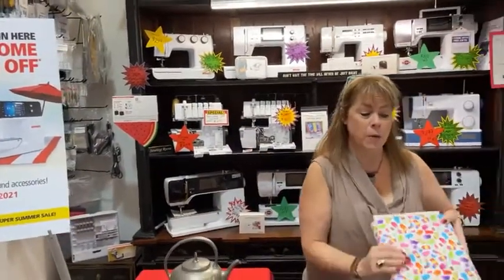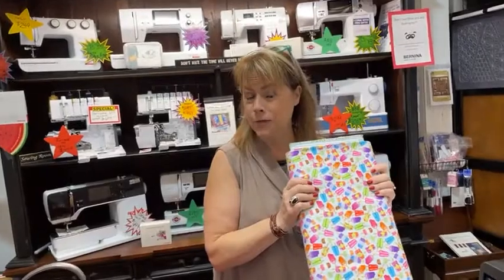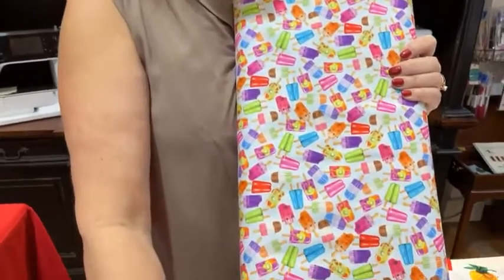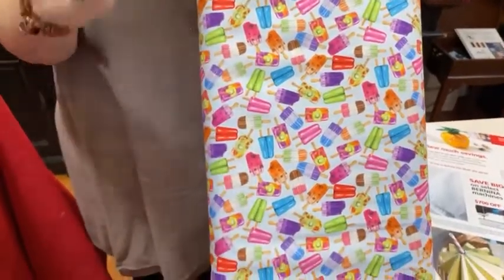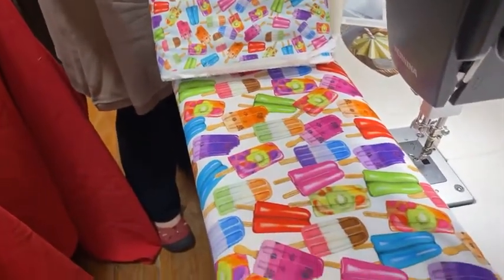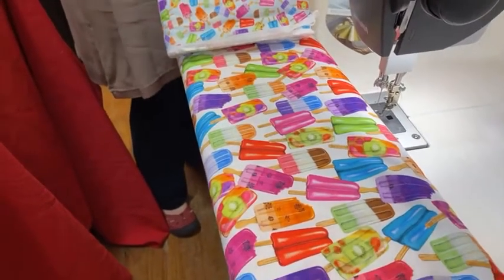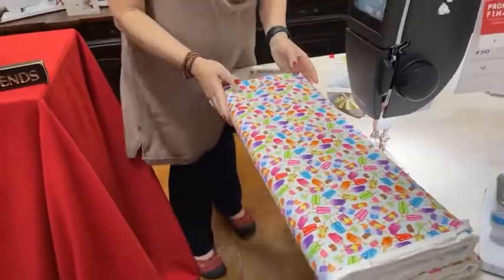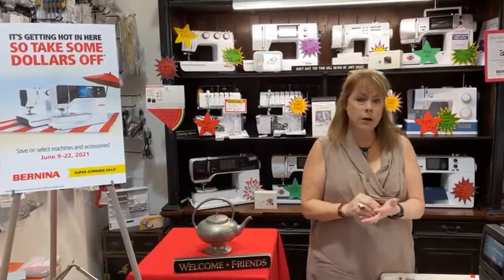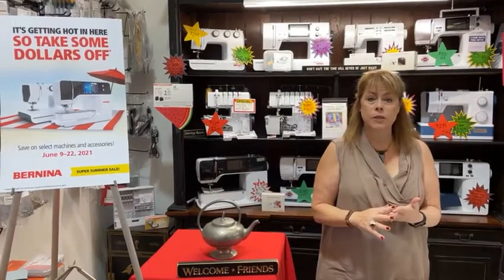I wanted to tell you, as hot as it's going to be today, don't forget we have some wonderful popsicle fabrics that will make you feel cooler. Think about this for a great apron or one of your kids' projects — for grandchildren, a niece or nephew, or your own child. We just got a couple of really cute sewing books for kids. Get online and go to our kids' section — you'll see lots of cute stuff.